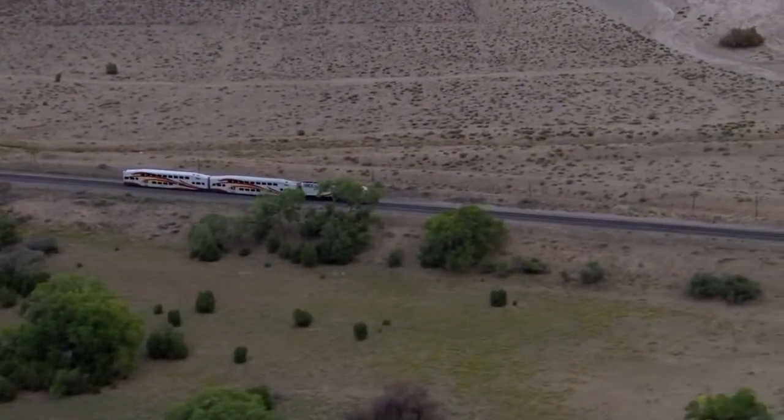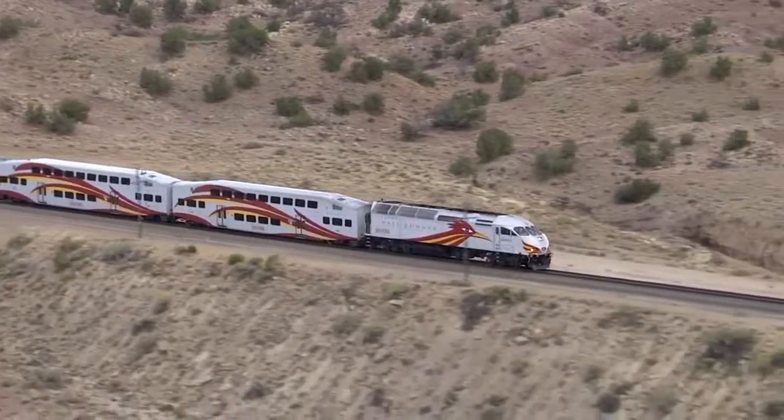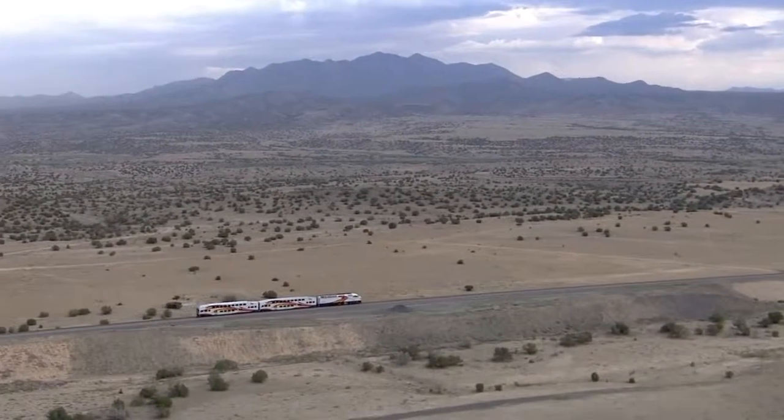If you're worried about getting stuck at the depot, there are about 60 or 70 free connections from the depot all over Santa Fe — to the museums, downtown, and even as far as Taos. So you can easily hop the train, get up here, and then get anywhere else you want to go.